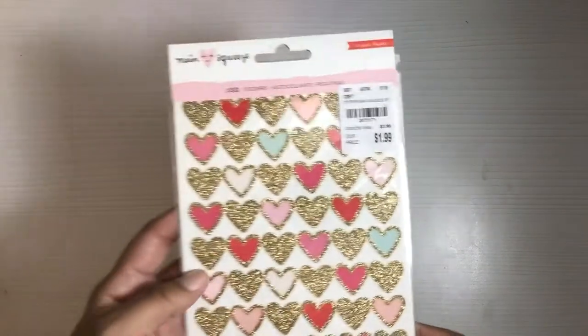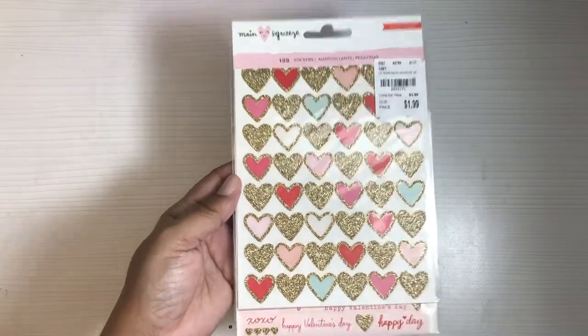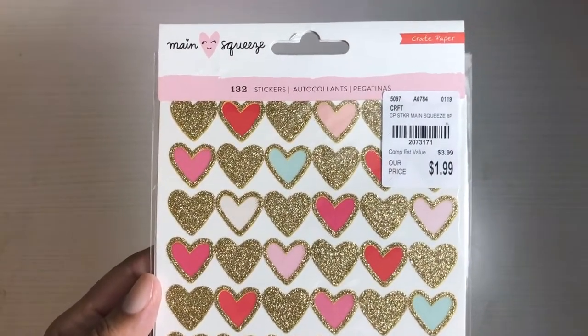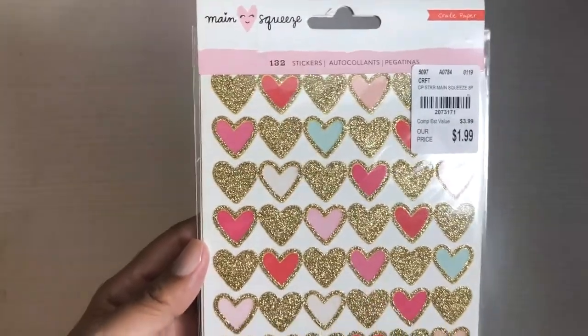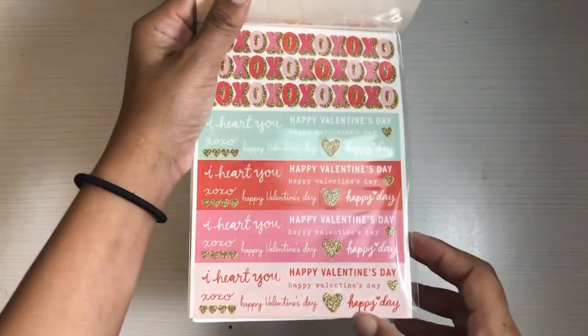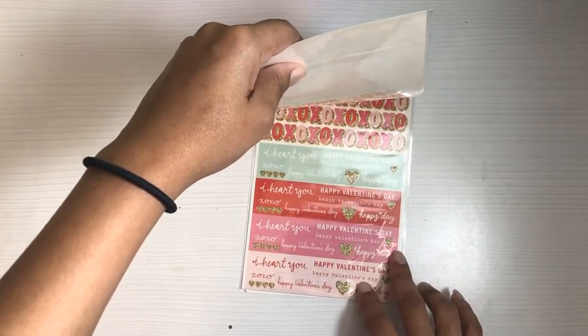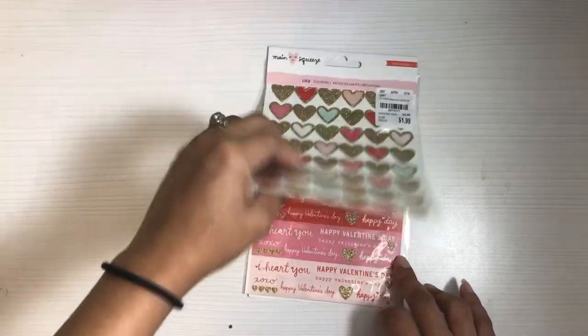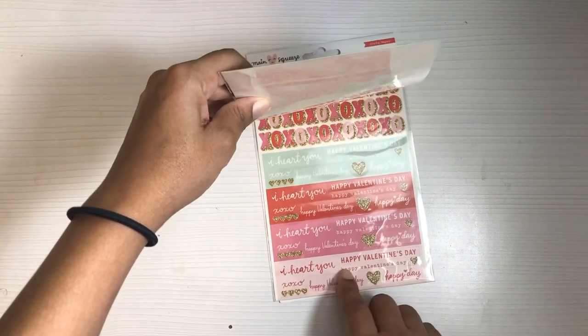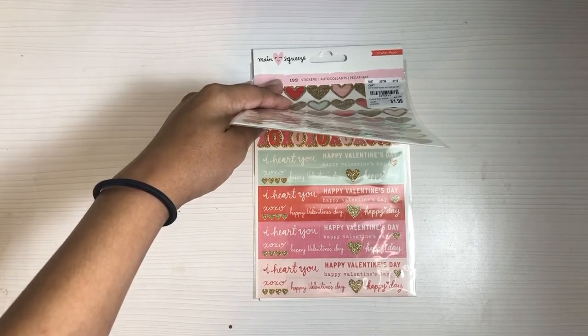I finally found the cute little 'Main Squeeze' stickers that a lot of you have been hauling — I hadn't seen them yet but I got them now. They were $1.99, SKU number 2073171. I love the gold glitter hearts, the different colors, the XOXO, and the cute little tiny word stickers — just a cute simple valentine pack. A few pieces like the XO and hearts can be used for different things beyond Valentine's Day.